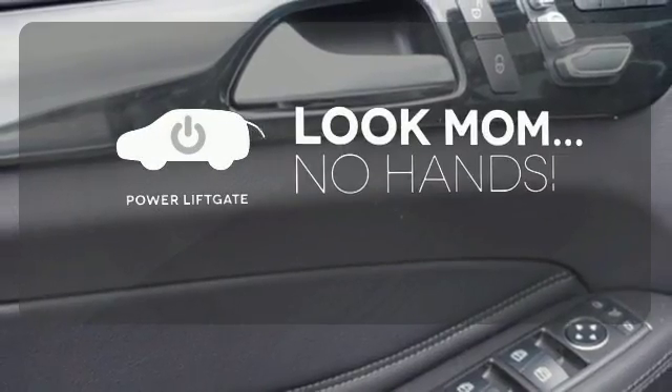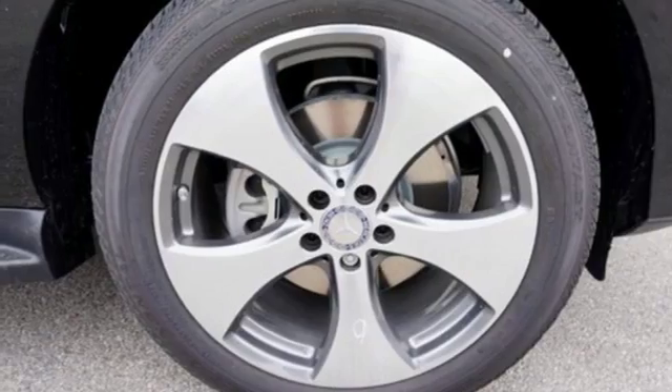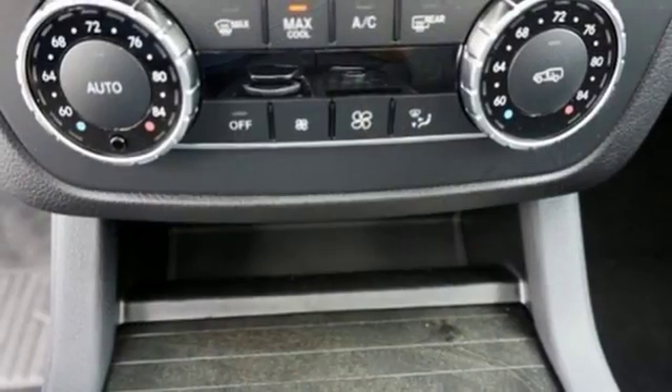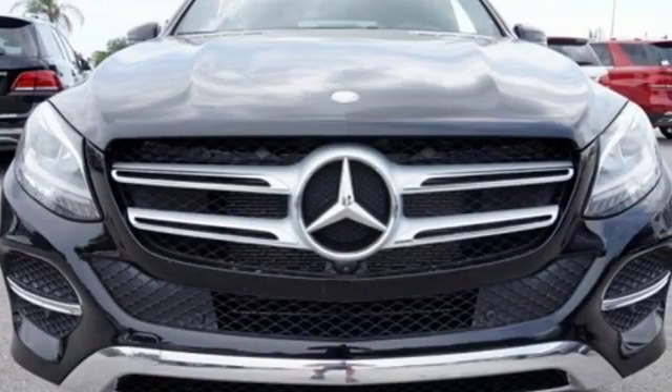Enjoy the hands-off ease of rear-door operation with the power liftgate. The premium SUV that started it all has a new name, but the same attention to detail. Come experience this GLE Class today.